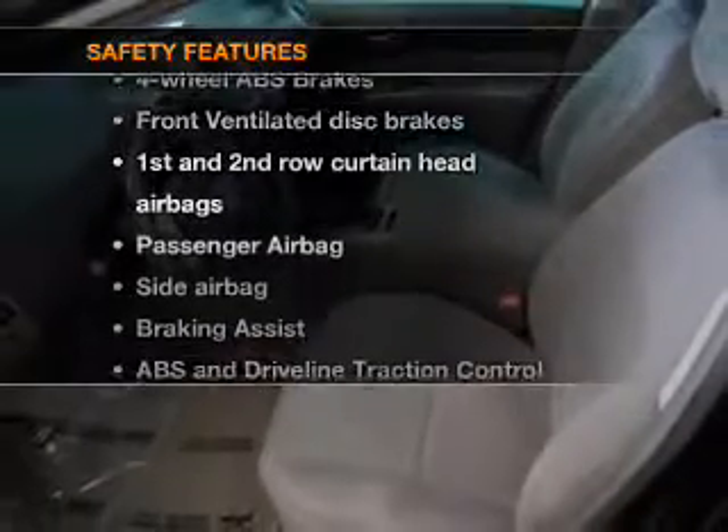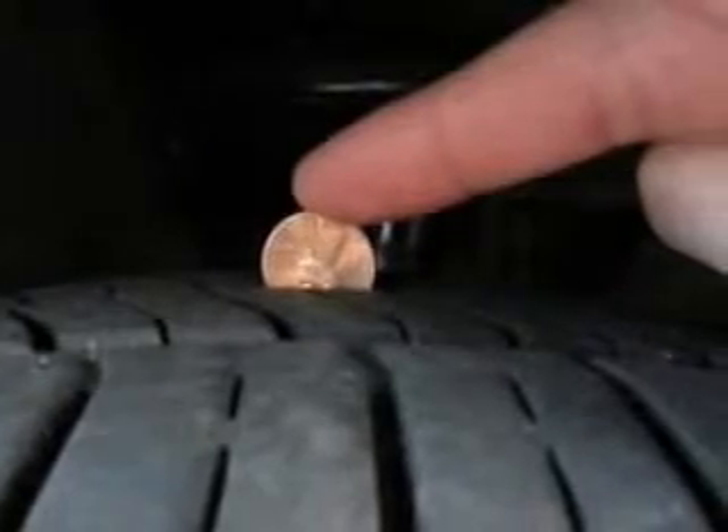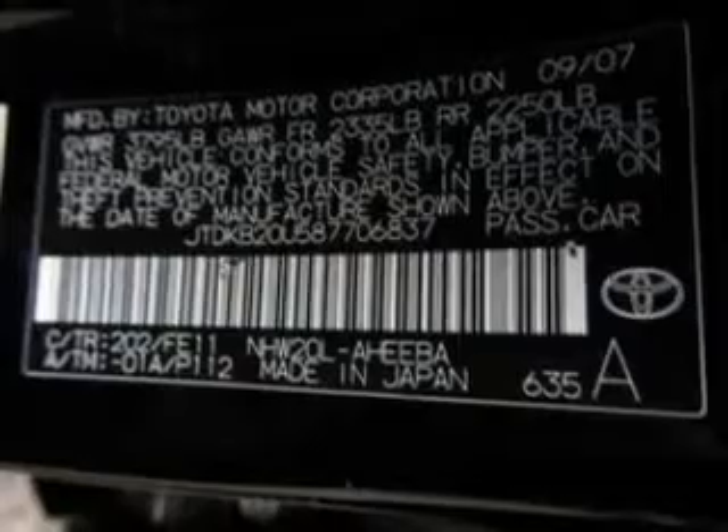And for your peace of mind, the following safety equipment is included: front ventilated disc brakes, passenger airbag, side airbag, curtain head airbags. Let us put you in the driver's seat today.